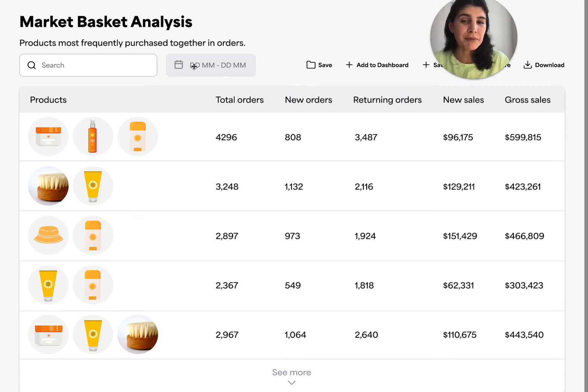Just knowing what people are buying together in orders and analyzing it in a strategic way — by orders or revenue — can give you lots of ideas for future experiments, or help you validate current upsell experiments that you're working on. And here it is, in Peel, available for you.